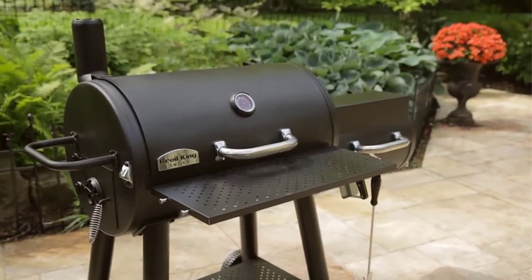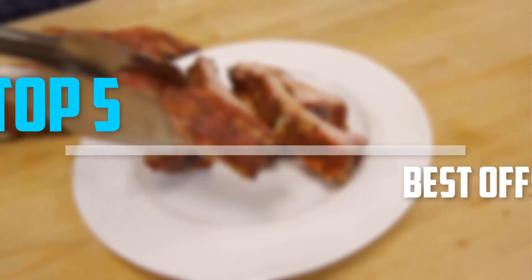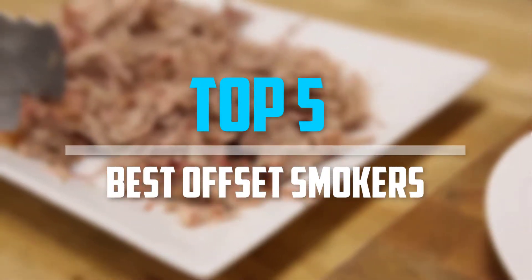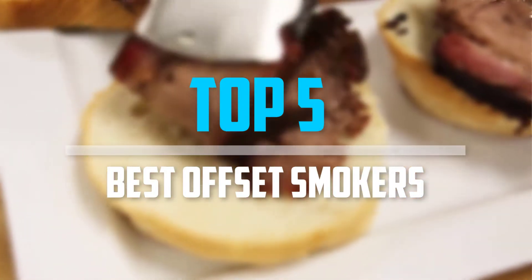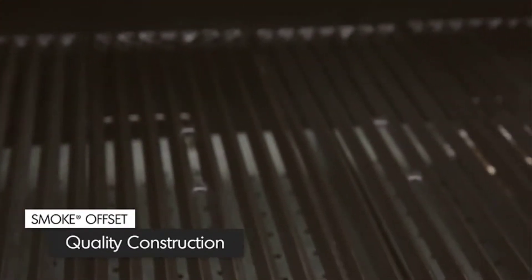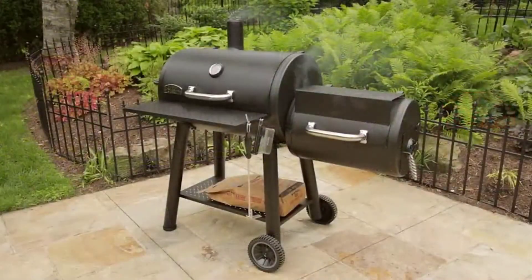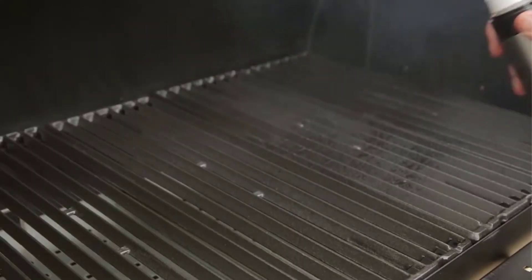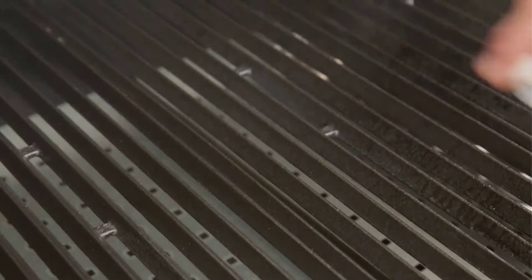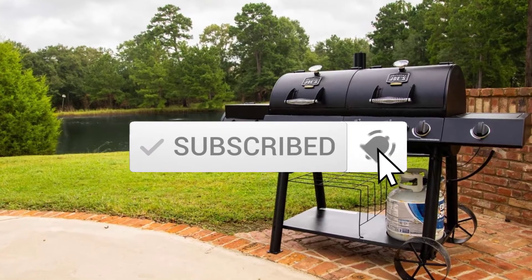Are you looking for the best offset smokers in your budget? In today's video we break down the top five best offset smokers available on the market. This list is based on personal opinion, covering price, quality, durability, and more. Check out the description below for more information, and make sure you subscribe for more videos.